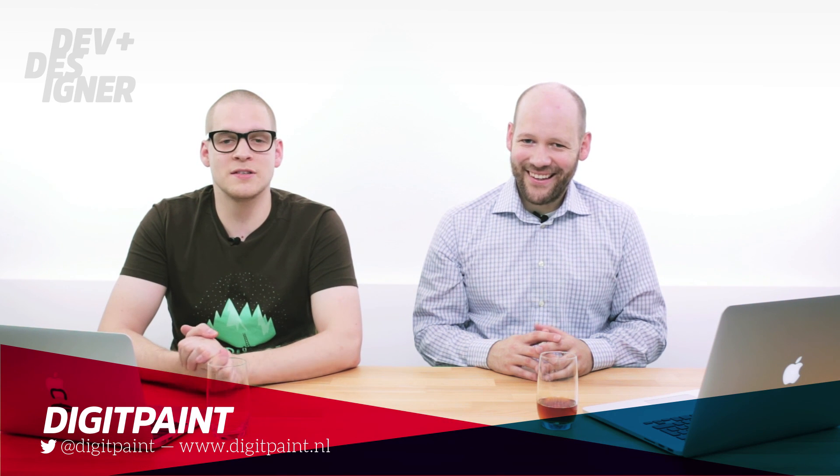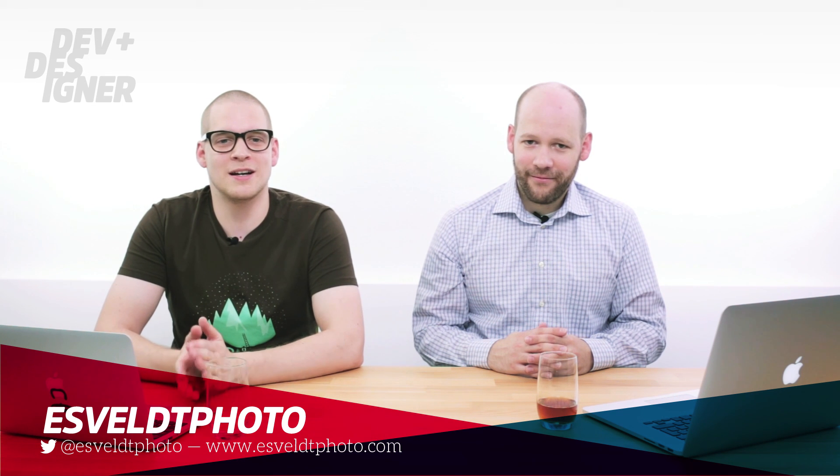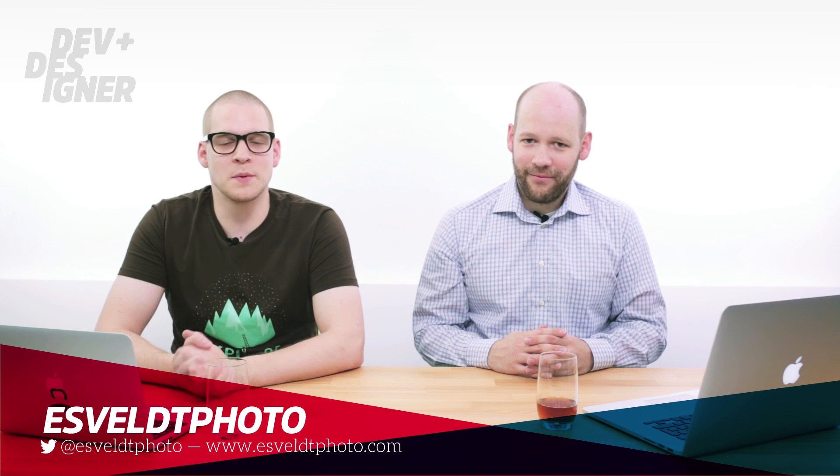We've shown some examples, talked about what's good and bad, and we hope you learned something. Please comment, subscribe, and send us your ideas for topics — we'd love to hear from you. We'd like to thank Digitpaint for offering this great space to record, and Esfeld of EsfeldPhoto who is our devoted camerawoman and light master. Thank you very much, thanks for sticking with us.